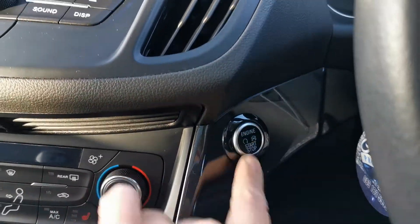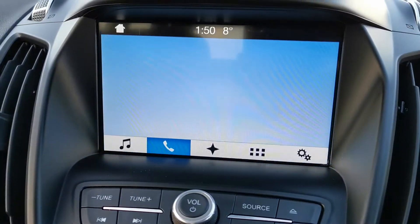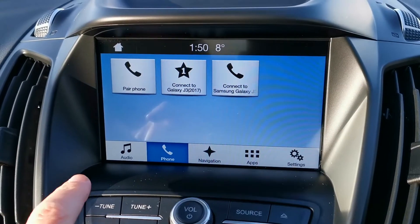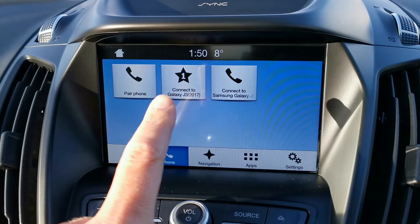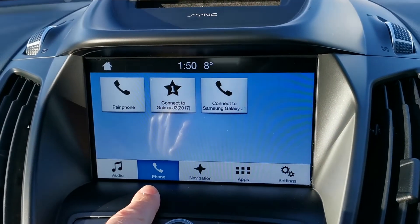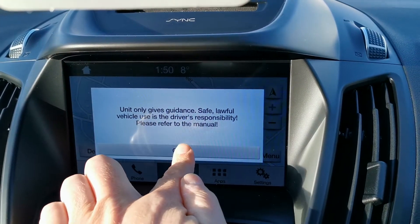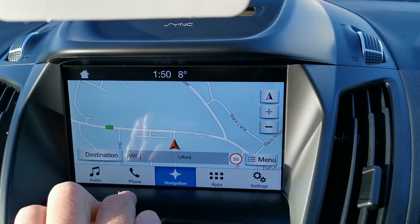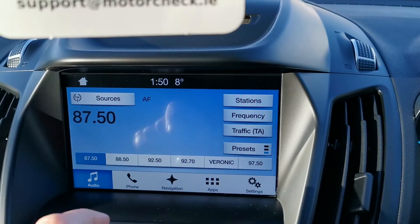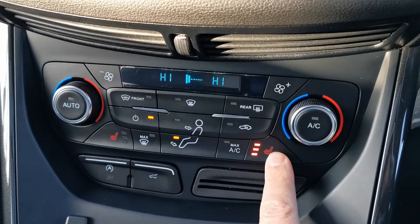Keyless start, your Ford touch screen display with Ford Bluetooth, sat nav, and DAB radio. Dual zone climate control with heated front seats.